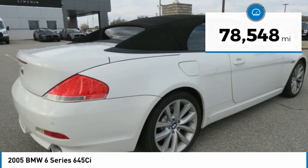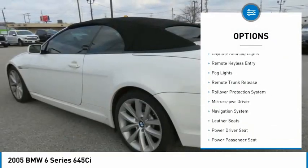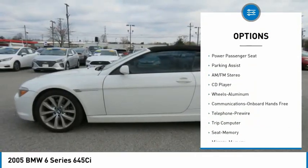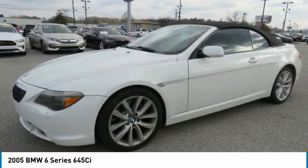Here are some of this vehicle's great options: aluminum wheels, heated side mirrors, traction control, daytime running lights, remote keyless entry, fog lights, remote trunk release, rollover protection system, mirror memory, and navigation system.